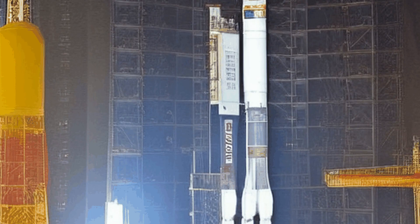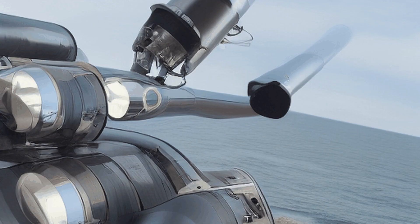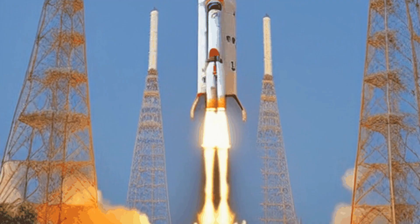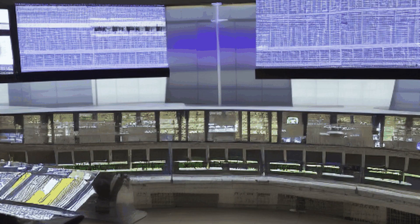The ASLV had a distinctive appearance with four strap-on booster rockets attached to its core stage. These boosters were known as SITVC, strap-on integrated technology vehicle clusters, and were used to augment this rocket's thrust during liftoff.